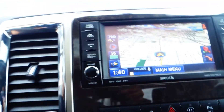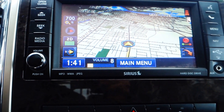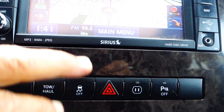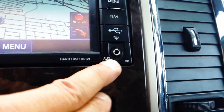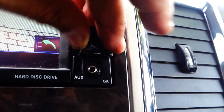Here's the stereo — let's hit that button right there and see how loud it gets. They have navigation, Sirius satellite radio, and you also have the backup camera like I told you, and backup sensor, MP3, auxiliary audio input, and a USB port right there.